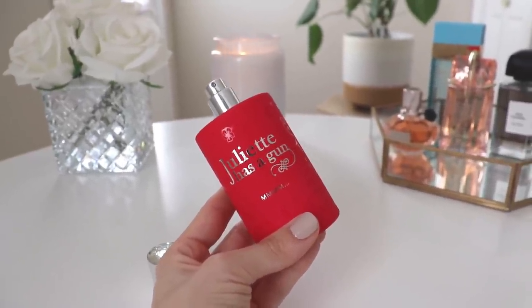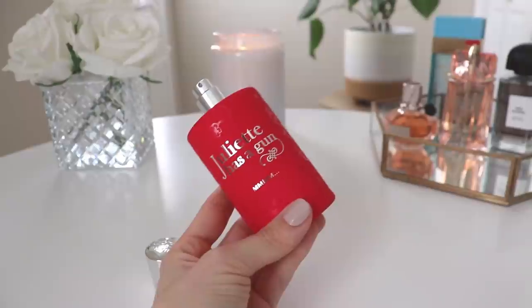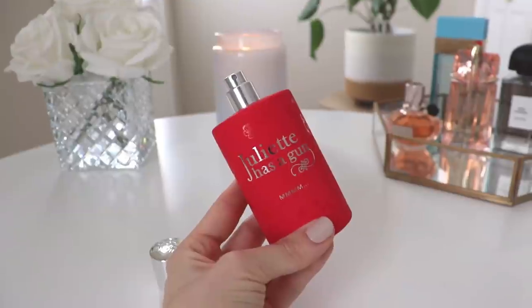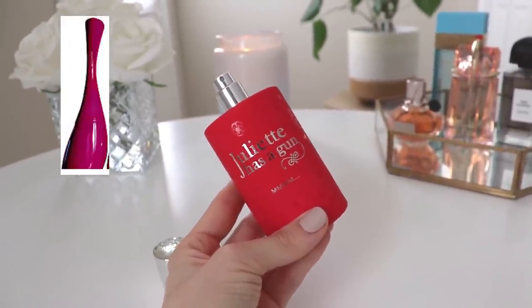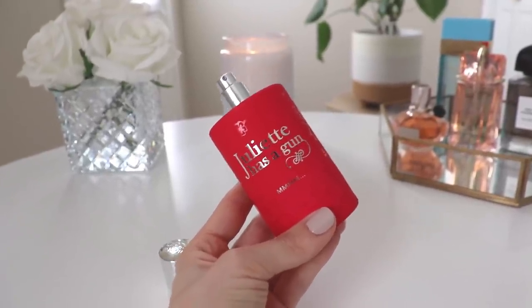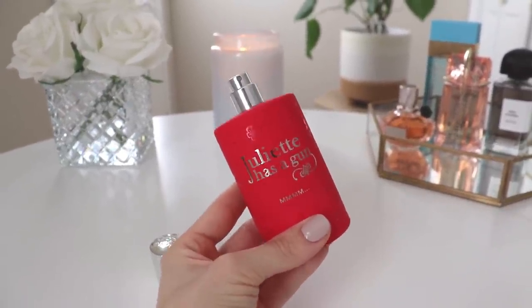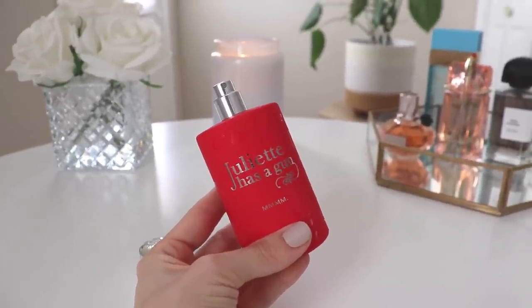If you don't like Hypnotic Poison you might not like this. It's also very similar to Kenzo Flower by Kenzo Amor, which I had and grew tired of — but this one is better, with a little more sexy caramel vibe. It's such an easy grab and go, sort of like Mon Guerlain — when you don't know what to wear you could easily just reach for this. So that is Juliette Has a Gun. I really, really like this one.